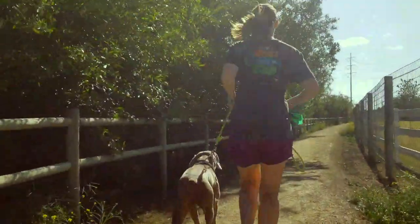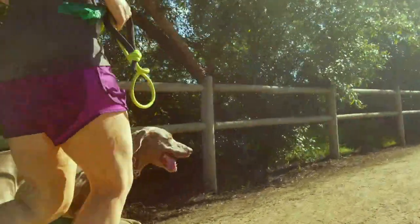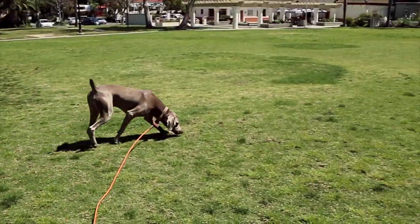Hi, it's Lindsay with ThatMutt. I love to run and hike with my dog Remy on the trails. I like to keep him safe but also give him the freedom to just be a Weimaraner and run off leash.